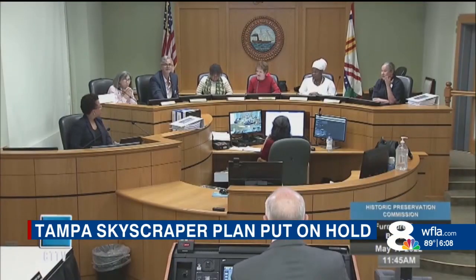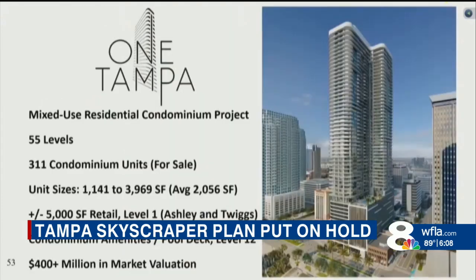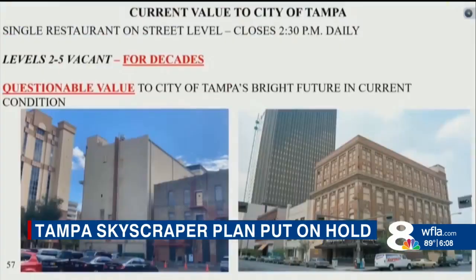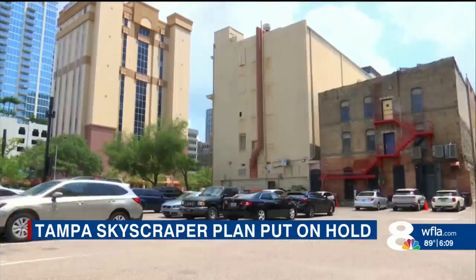At Tuesday's Historic Preservation Commission meeting, developers argued the more than a century-old structure is beyond repair: "When you have these cracks, you have weak points. There's very little value in the property to the city or to anyone really at this point. Quite honestly, from Curtis Hickson Park, the west elevation of the building is an eyesore."